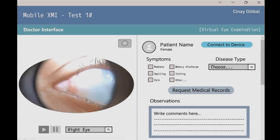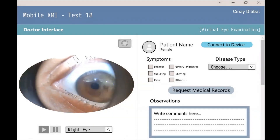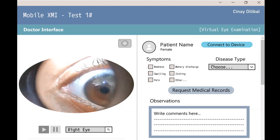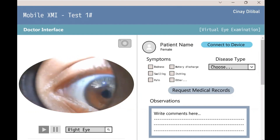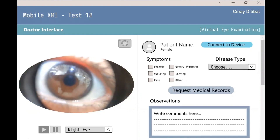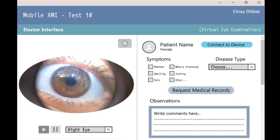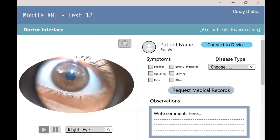With the use of my biomedical device, eye doctors can virtually examine the eyes of their patients, minimizing the risk of contagious infections. By leveraging high-definition cameras and advanced image processing algorithms, these devices can capture detailed images of the eyes and transmit them to healthcare professionals in real time. This enables eye doctors to conduct a remote diagnosis, providing treatment to patients without the risks associated with physical visits to the clinic.